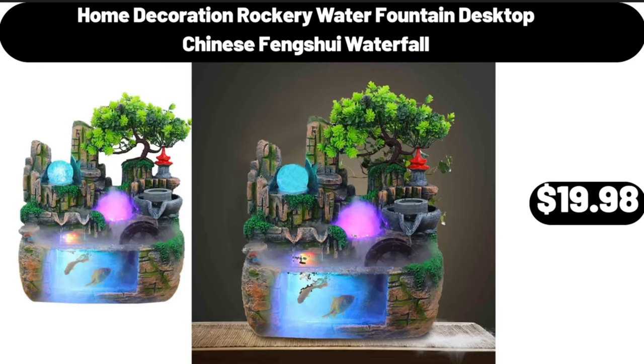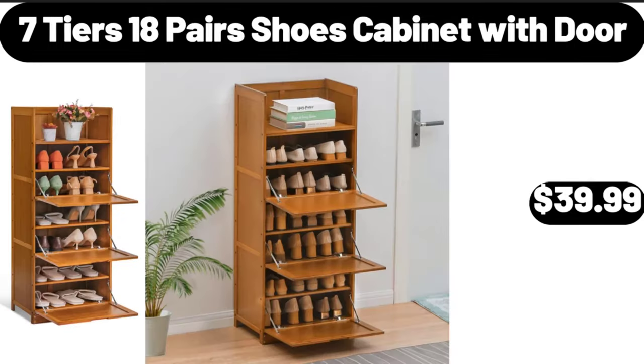Home decoration rockery water fountain desktop Chinese feng shui waterfall, $19.98. Seven-tier 18-pair shoes cabinet with door, $39.99.